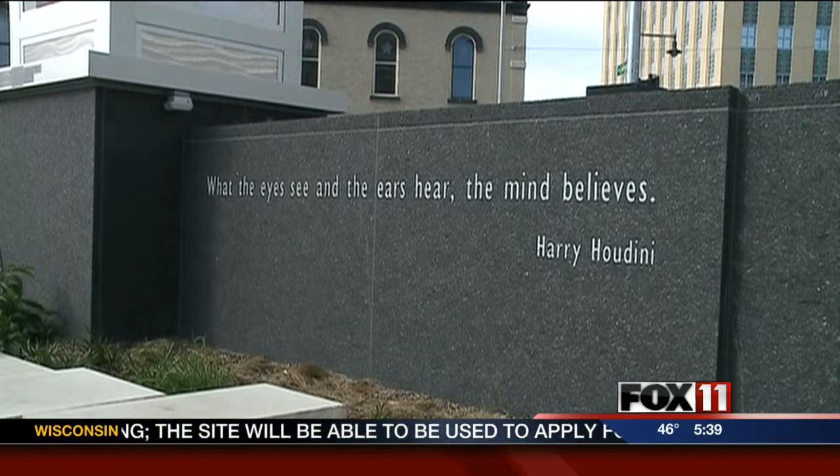In Appleton, Chad Doran, Fox 11 News. There's also a public art plan in the works to help display local artists' work in public and private venues in the downtown area.